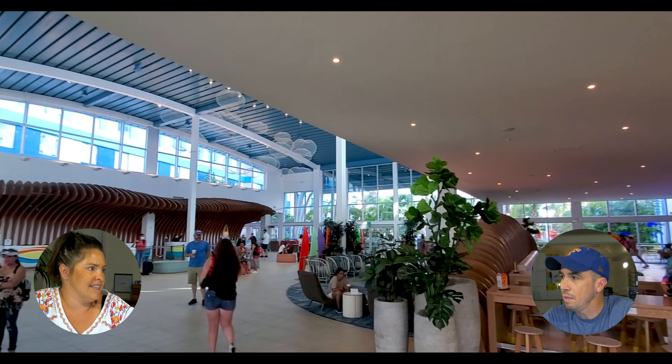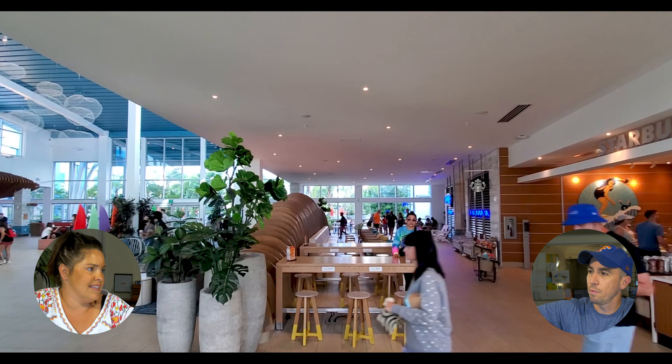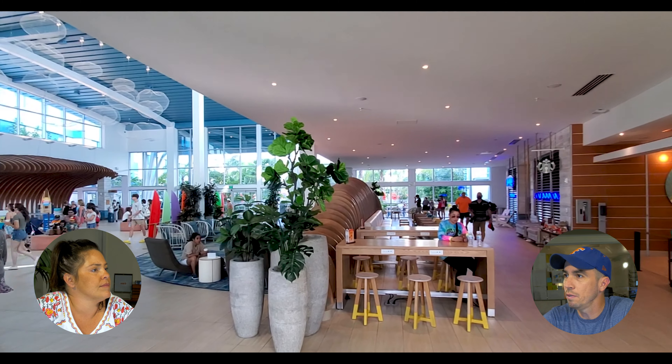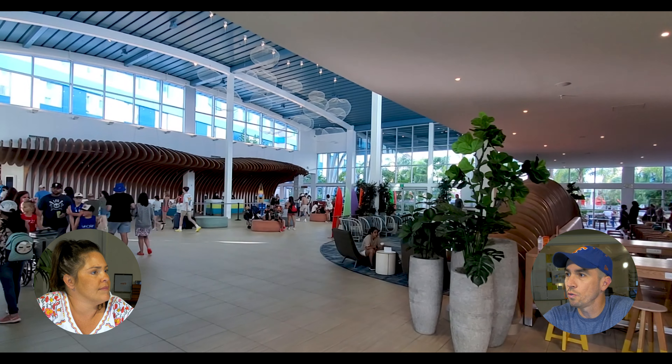Here's another shot of the lobby. There's a ton of places to sit where you can charge your phone or your laptop or plug in your devices. It's really clean, really airy, with a really surf feel to it.